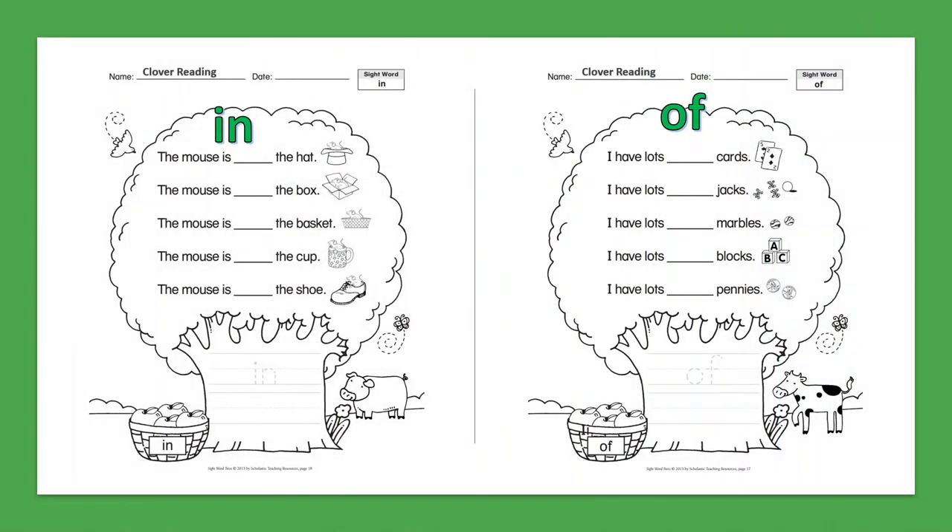Sight Word: In. The mouse is in the hat. The mouse is in the box. The mouse is in the basket. The mouse is in the cup. The mouse is in the shoe.